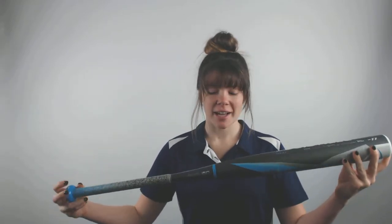What's up guys? It's Cassidy from JustBats.com here with the Louisville Slugger Xeno Drop 11 Fast Pitch Softball Bat. This bat is a composite bat that is approved in all areas of play, so you can bring it with you to any game you go to.